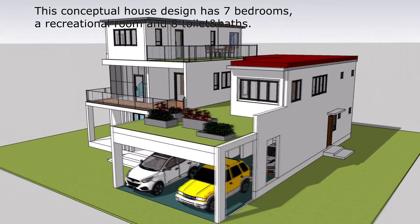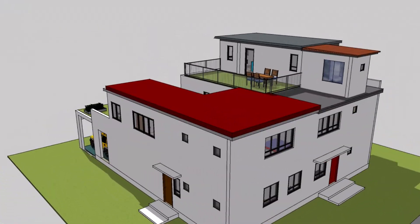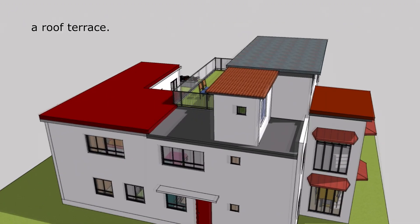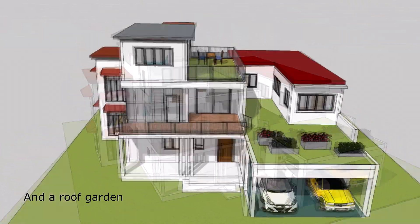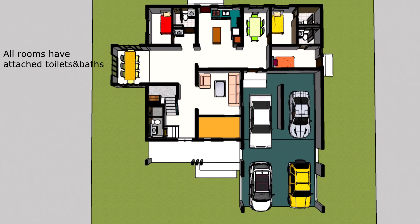Exceptional seven-room, eight toilets and baths, three-story house design where luxury meets functionality. Elevate your living experience and discover a masterpiece that redefines modern living, offering an abundance of space, contemporary elegance, and a perfect fusion of style and convenience.